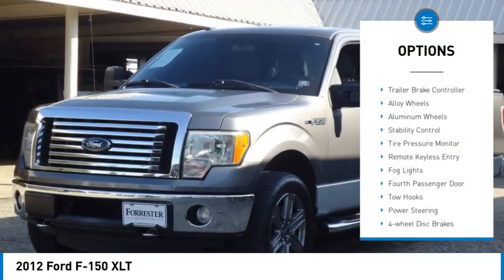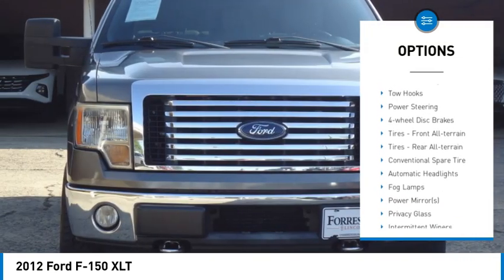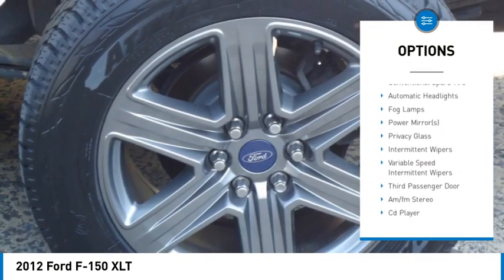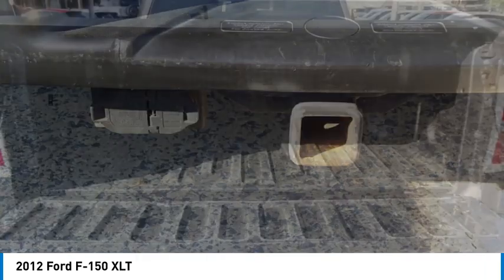Four-wheel drive, rear step bumper, trailer brake controller, alloy wheels, aluminum wheels, stability control, tire pressure monitor, remote keyless entry, fog lights, fourth passenger door.